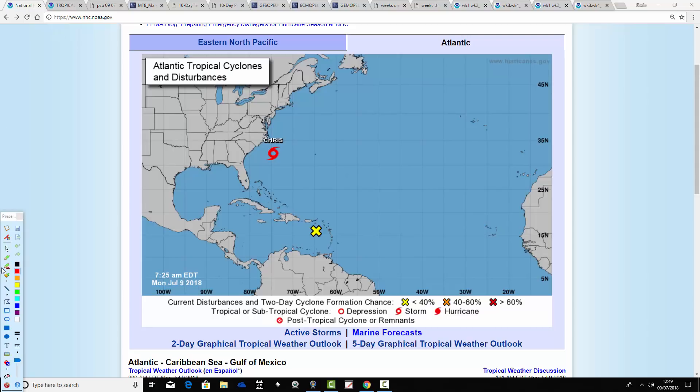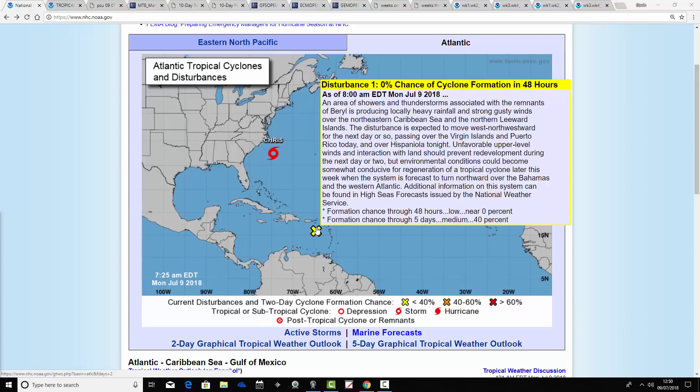Let's start with the yellow X down in the Caribbean — that was Hurricane Beryl. It's now been moved into a disturbance area: an area of showers and thunderstorms associated with the remnants of Beryl, producing locally heavy rainfall and strong gusty winds over the northeastern Caribbean Sea. The disturbance is expected to move west-northwestwards over the next day or so, passing over the Virgin Islands and Puerto Rico today, and then it's not really expected to do a great deal more.